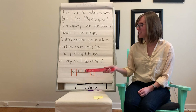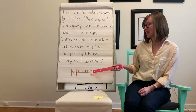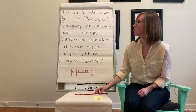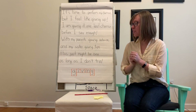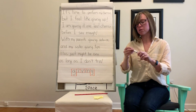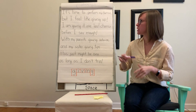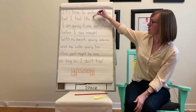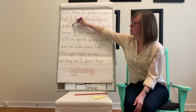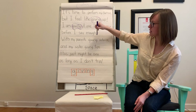Giving. Our new word — G, I, V, I, N, G — is giving. So we are going to read our poem, and the first thing I need to do is find our sight word inside of the poem. I'm going to go through and anytime I see 'giving,' I'm going to give it a bit of a circle. I can see it up here at the top — there it is again, and there it is.